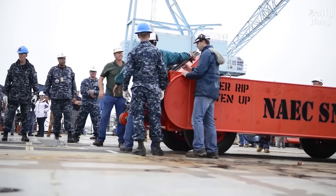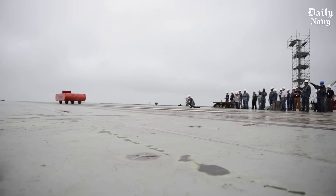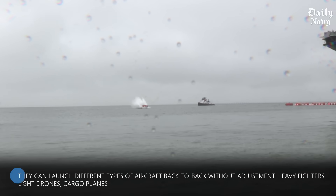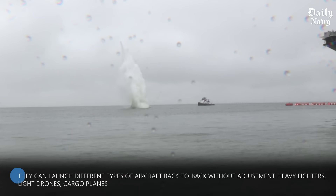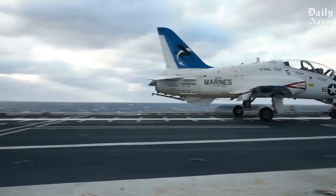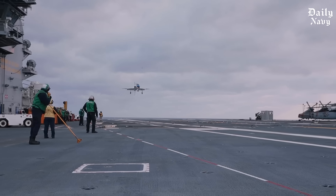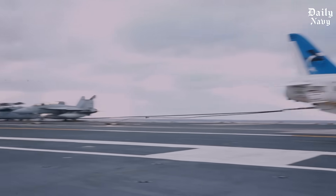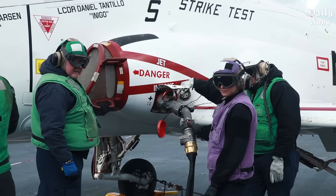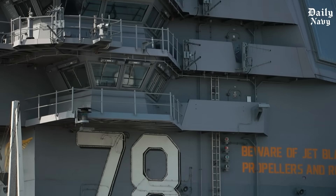Before any aircraft launches, the EMALS system is tested with weighted sleds — up to 80,000 pounds, as much as a loaded fighter jet — shot off the carrier deck into the James River and recovered for reuse. Each Ford class carrier has four EMALS catapults that can launch different types of aircraft back to back without adjustment: heavy fighters, light drones, cargo planes. The electromagnetic system also launches aircraft more smoothly, reducing pilot fatigue and allowing for more precise launches — critical when launching jets in rough seas.